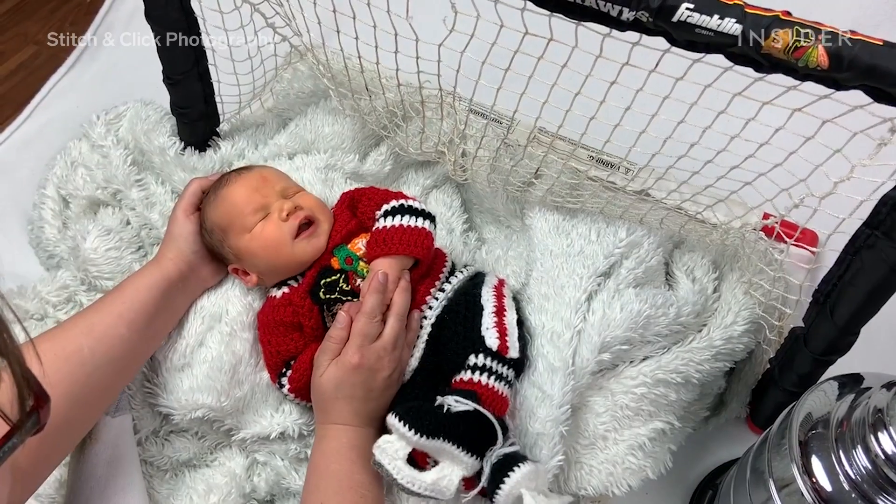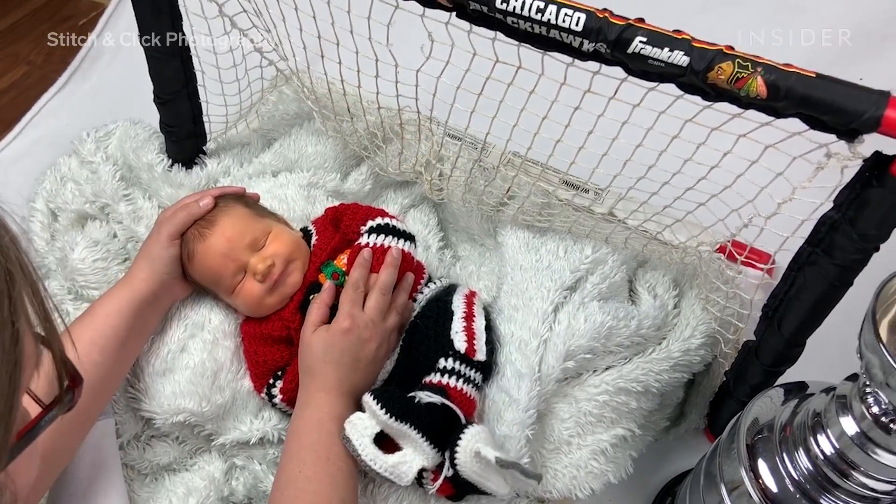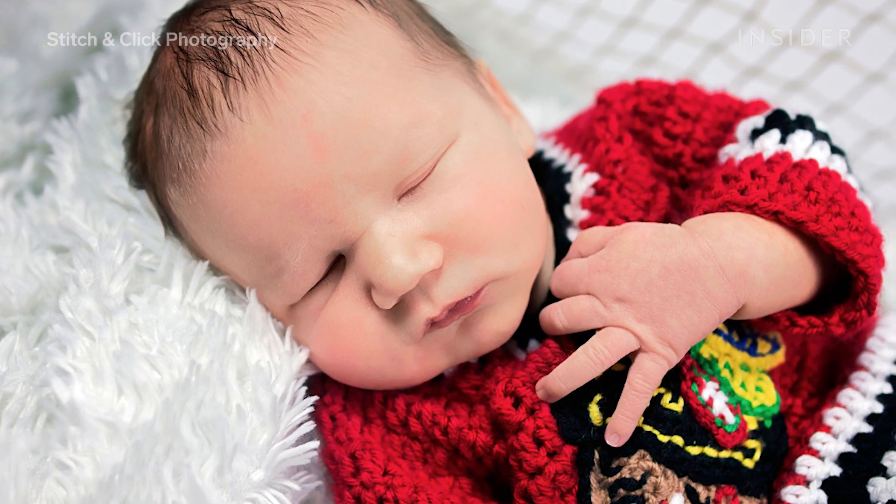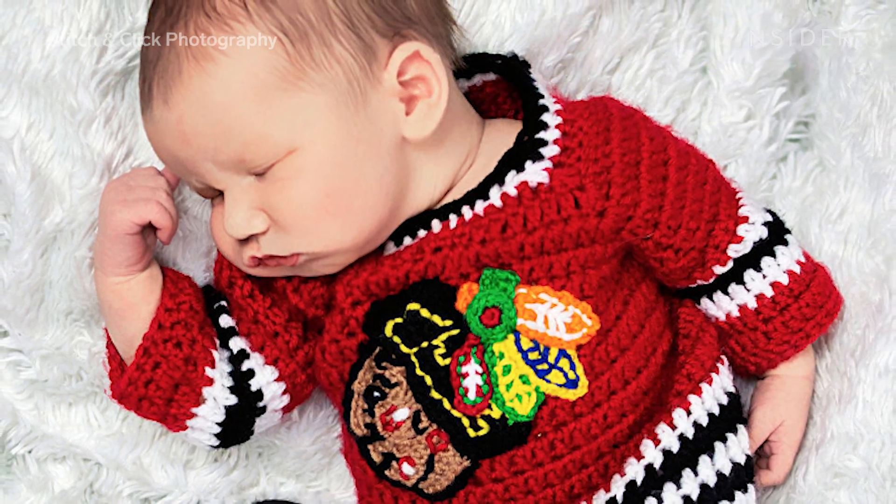I kind of go with their natural proclivities. They kind of tell me what they want to do, and I adjust therein. I don't force babies into any positions that they don't seem comfortable with, and most of my shots do involve mom and dad holding the baby in place, and I do Photoshop out their hands and pose.